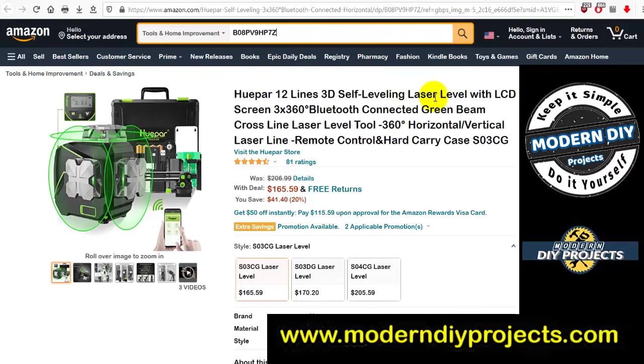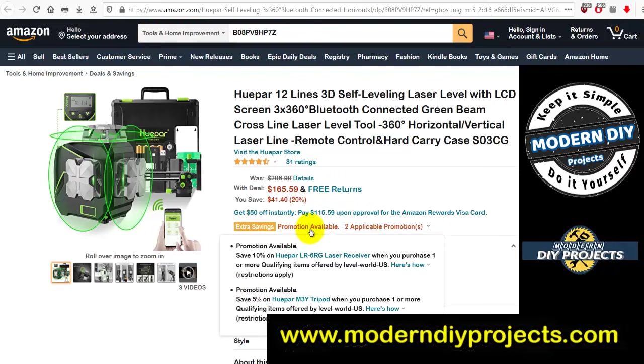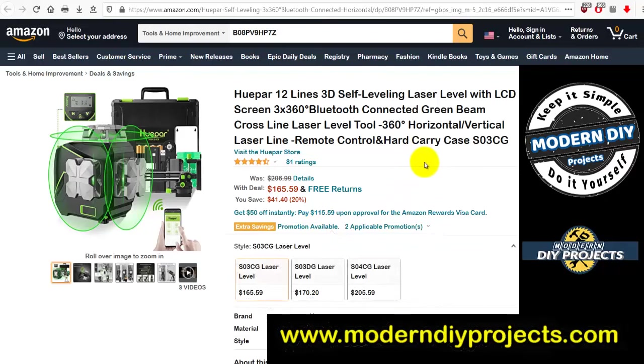Another laser level: the Huepar 12-line 3D self-leveling laser with LCD screen, Bluetooth connected, green beam cross-line, 360-degree horizontal and vertical coverage, with carrying bag. That covers a lot of the spectrum. Was $206.99, now $165.59 — you save $41.40, about 20% off. Check the page for additional savings promotions too.